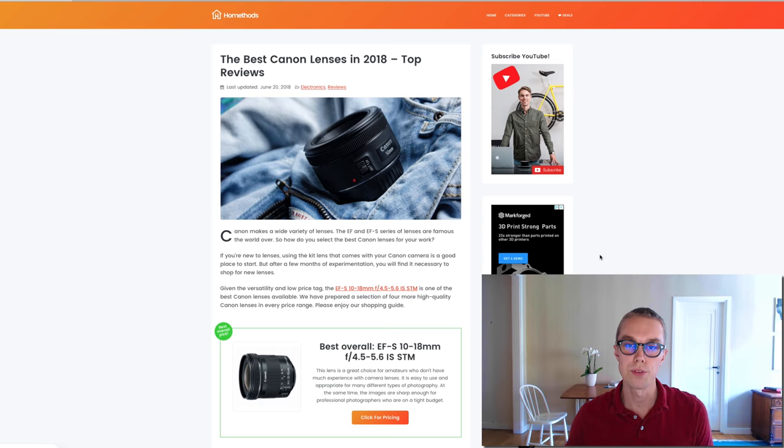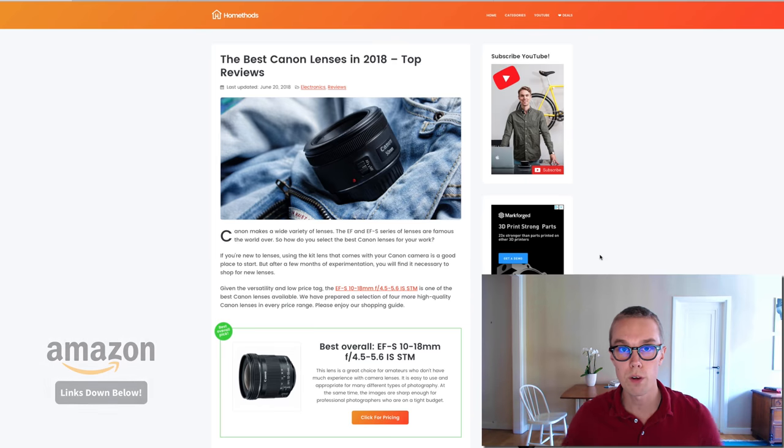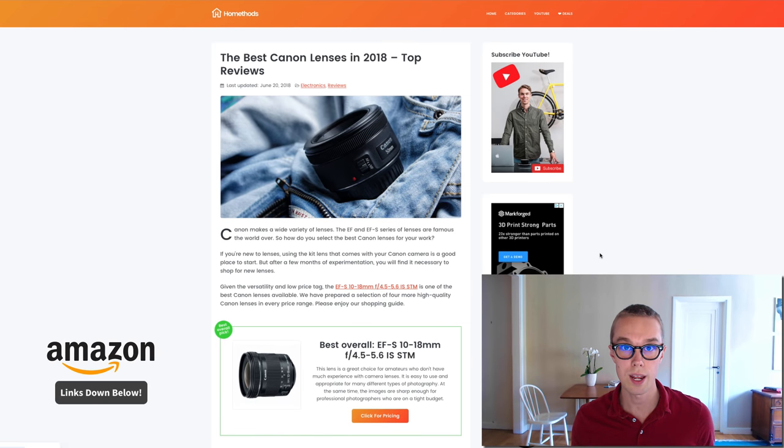What's up, Max here with Home Methods, and in this video I will review the best Canon lenses in 2018. You'll find all of the product links down below, so check them out, like and subscribe, and let's go.